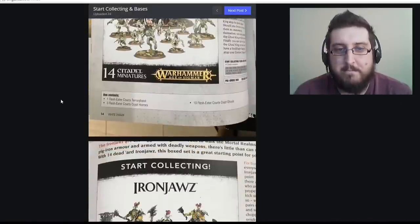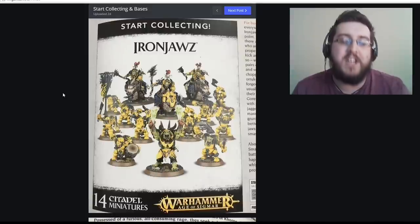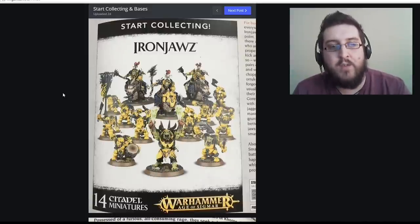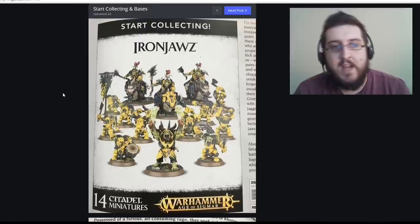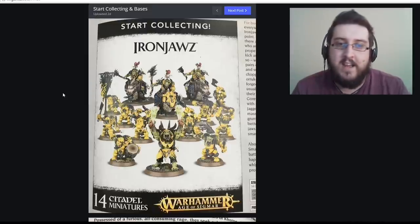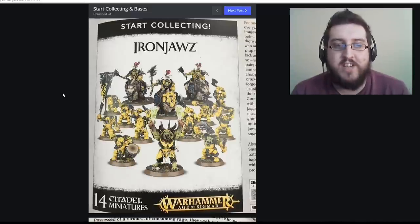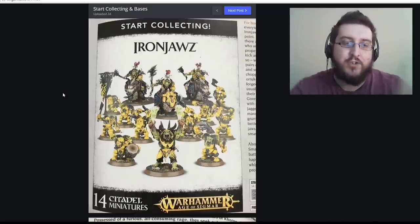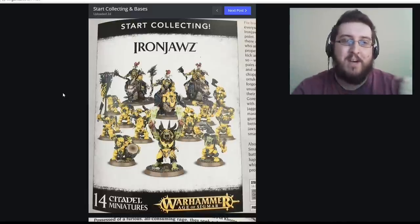Next is the Iron Jaw — the re-imagining of the orcs, now called Orruks. You've got the really cool infantry based on the Black Orcs from Warhammer Fantasy, the Gore Grunters on the back riding big beasts into battle, and at the front a War Chanter with two big beat sticks he drums on the bodies of enemies he's killed.